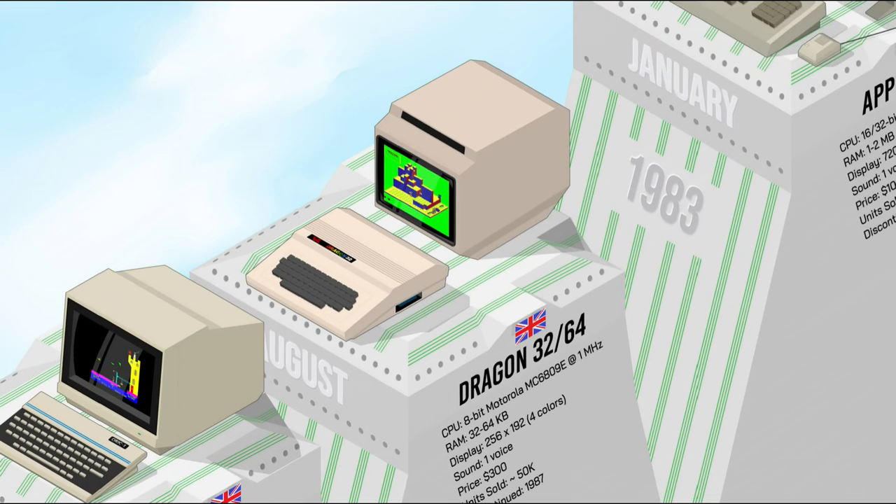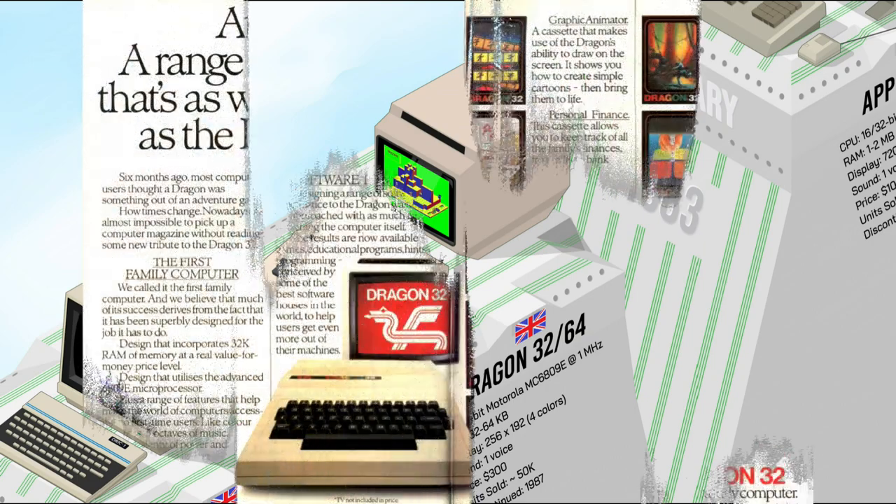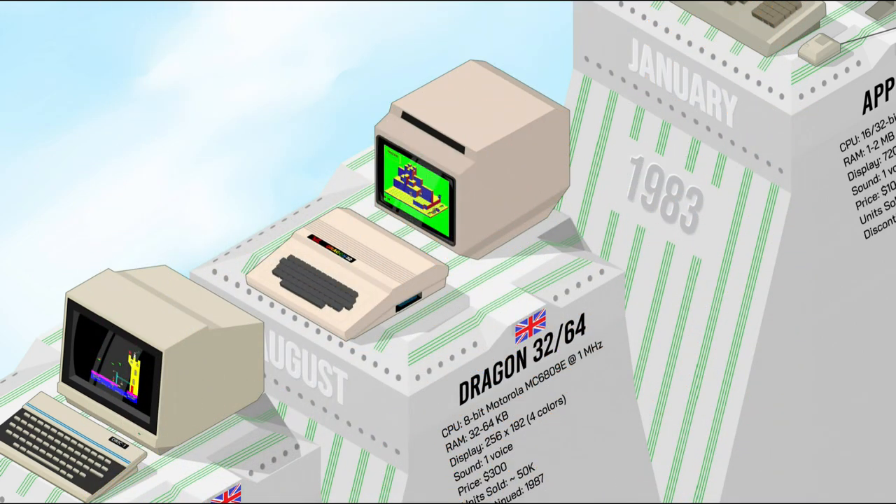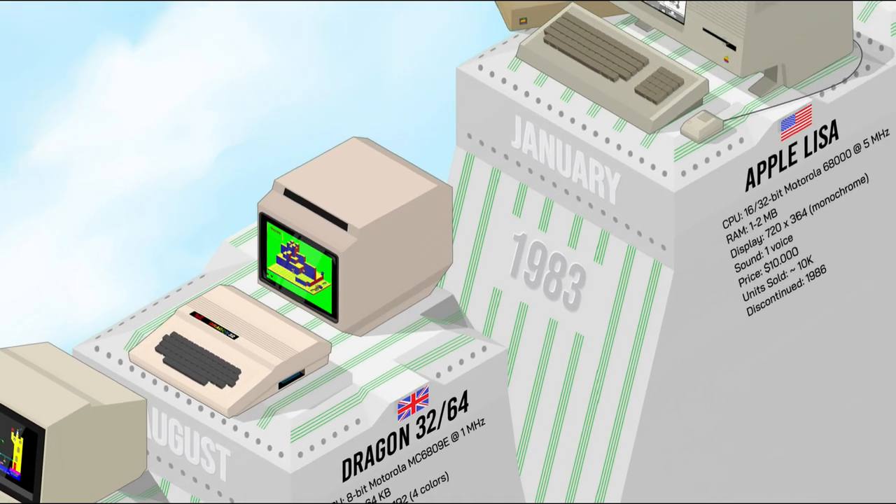Reviews of the time described the Dragon as a redesigned, less expensive TRS-80 Color Computer with 32K of RAM and a better keyboard, stating it "offers more features for the money than most of its British competitors, but there is nothing exceptional about it." The Dragon 64 had double the RAM. Despite initial success at its launch in 1982, the Dragon's graphical limitations restricted its appeal in the gaming and educational markets.